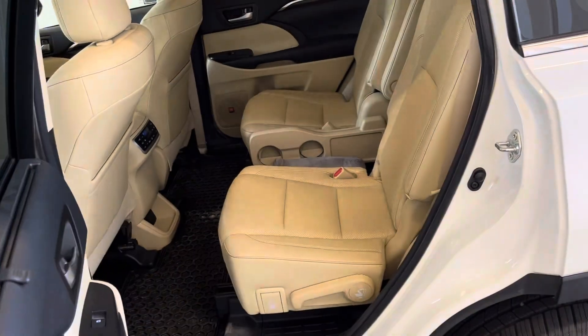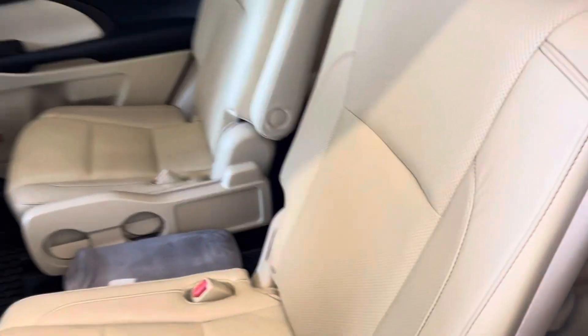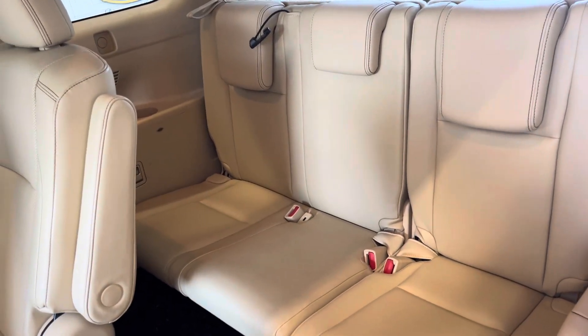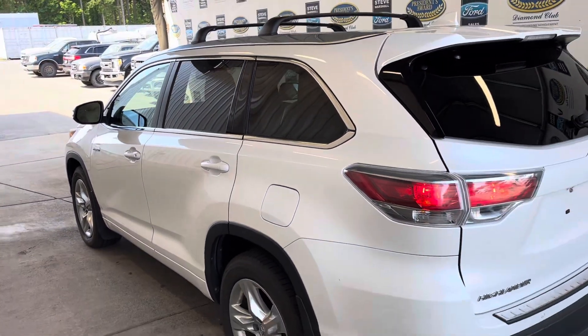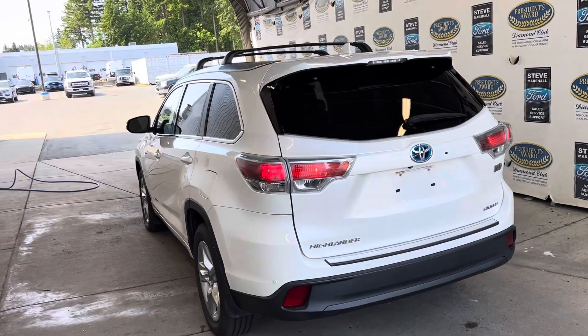Captain's chairs in the middle center row with easy access. Another three seats in the back, so it is a full seven-seat vehicle with a ton of cargo space if you don't need that third row. Backup sensors and backup camera included.